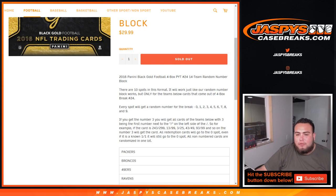So for example, 243 of 249 will be your hit. 13 out of 99 will be your hit. 3 of 25, 43 of 49, 93 of 99 and so on — number 3 will get that card. All redemption cards will go to spot 0, even if it's a known 1 of 1, it'll still go to spot 0. And all the unnumbered, non-numbered cards will be randomized in one lot if we have any of those.